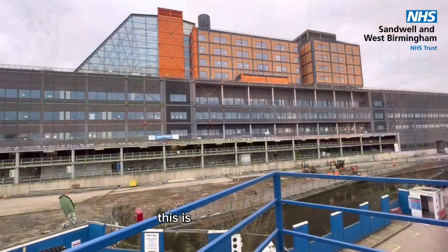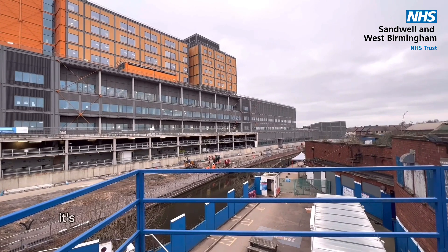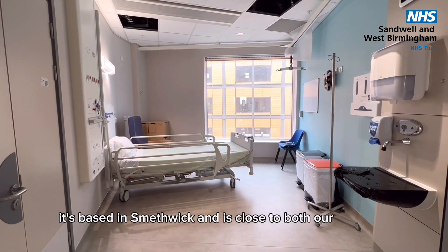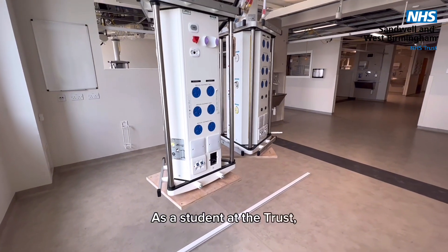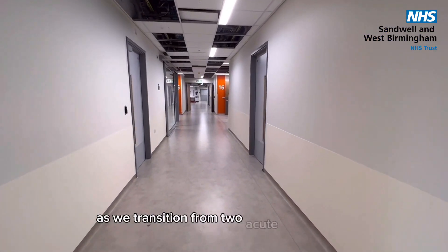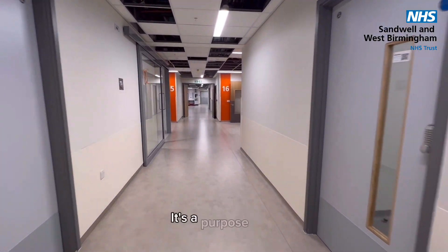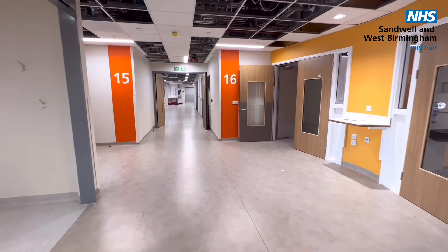And finally, this is our new hospital, The Midland Met. Scheduled to open in 2024, it's based in Smethwick and is close to both our Sandwell and City Hospital sites. As a student at the Trust, it will be a very exciting time to join us as we transition from two acute sites to one. It's a purpose-built, state-of-the-art facility and we can't wait to support students who may be placed here.